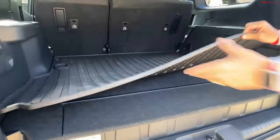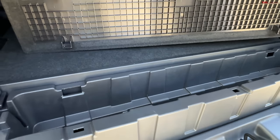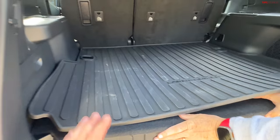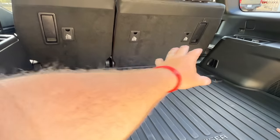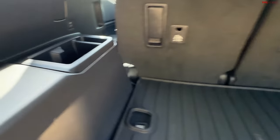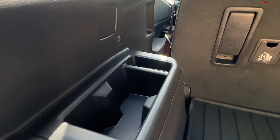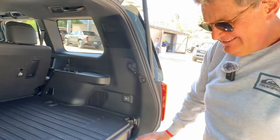Part of the reason the floor is raised is the battery — it has to live somewhere, so it's underneath the floor in the midsection. There are also cup holders back there, which makes sense because overseas this is actually offered as a three-row vehicle, like the GX.